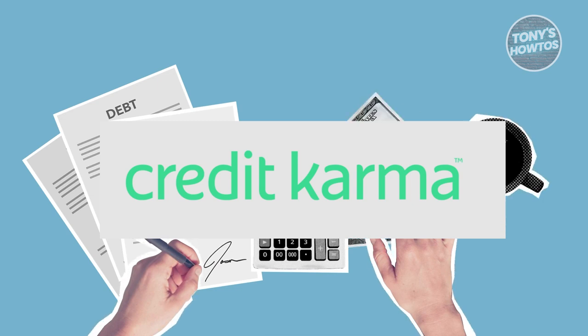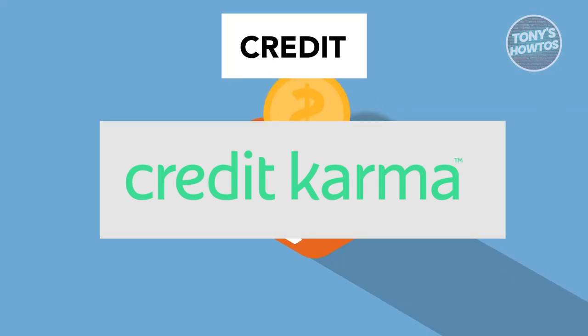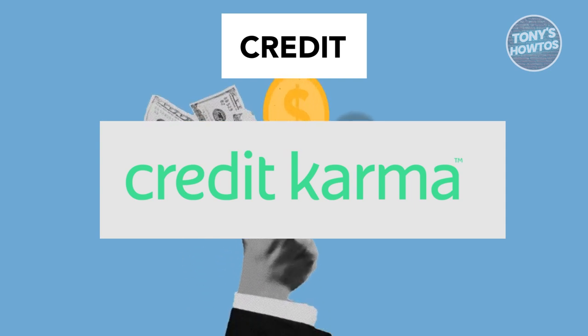So what's the final verdict? Credit Karma may suffice for basic financial tracking, but it pales in comparison to Mint.com's comprehensive toolkit. With its underwhelming interface and lack of key features, it's clear that Credit Karma has a long way to go to win over loyal Mint.com users.